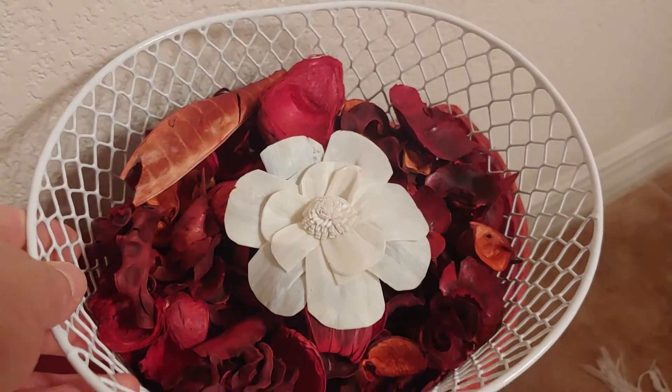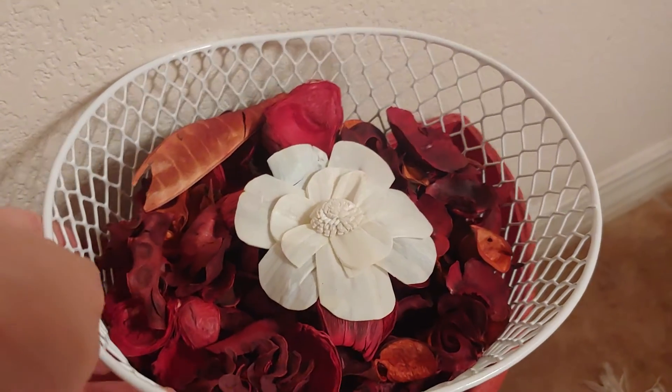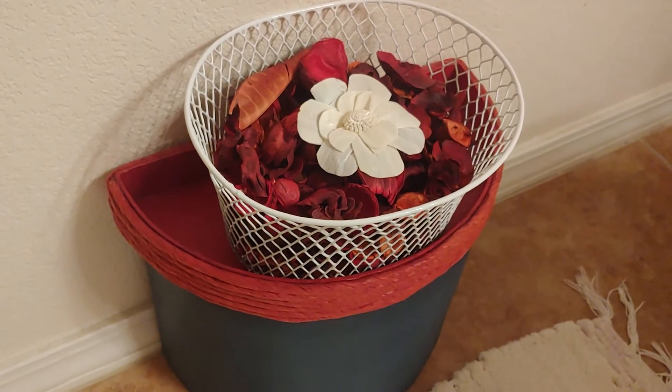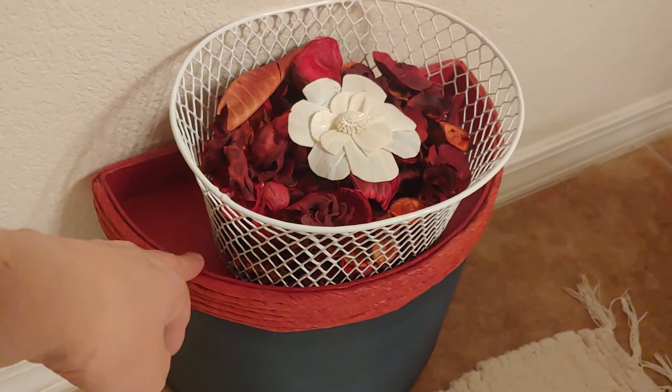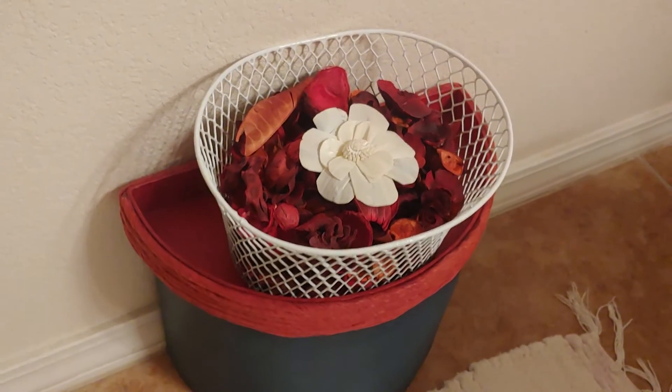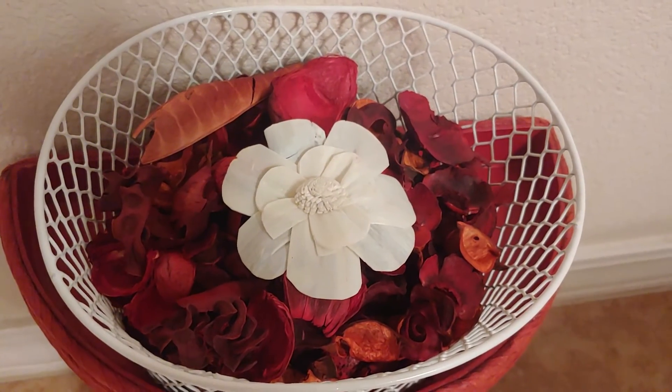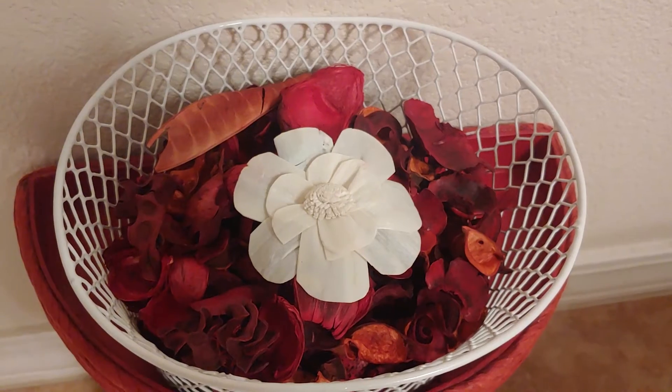This is the last one I got — the cinnamon apple fragrant one in a basket. It's sitting on top of this thing I got at a garage sale. I just thought those were really cute, and only six bucks altogether.